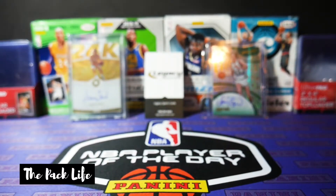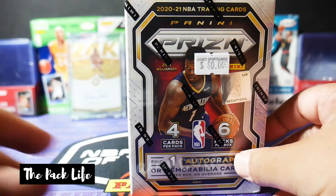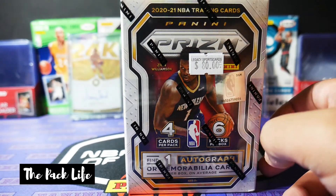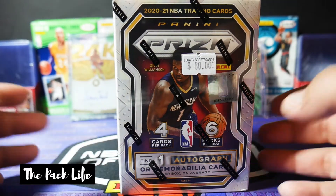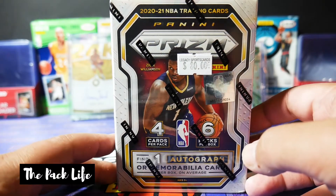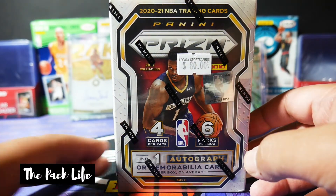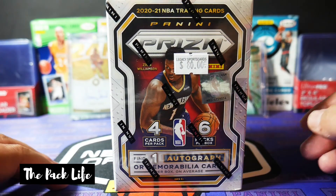Today we're going to be breaking a blaster box of Prism. It's been about a month since I broke something. I know I haven't done too much on the channel since they stopped doing retail at Target, but just in general, man, I haven't ripped open anything.